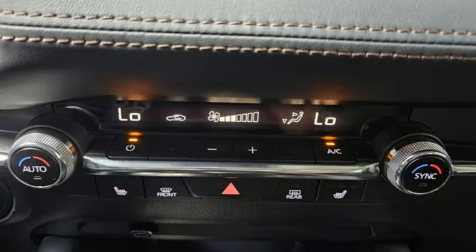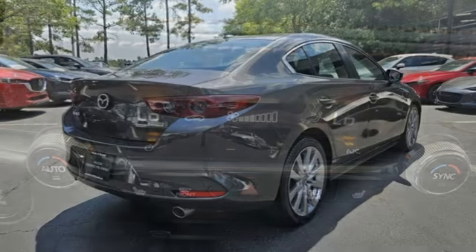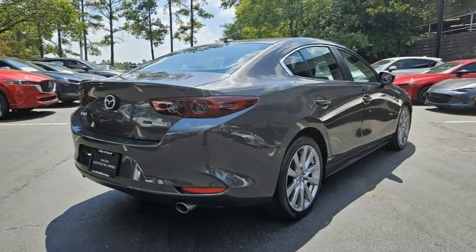Inline four-cylinder engine, aluminum wheels, gas pressurized shocks and automatic transmission.